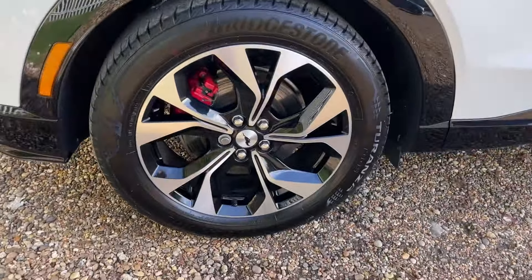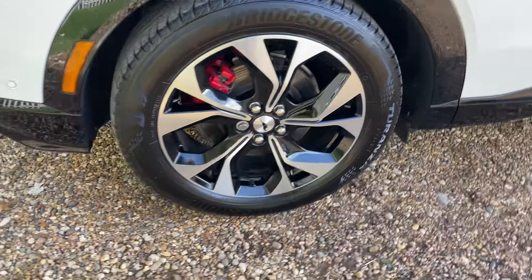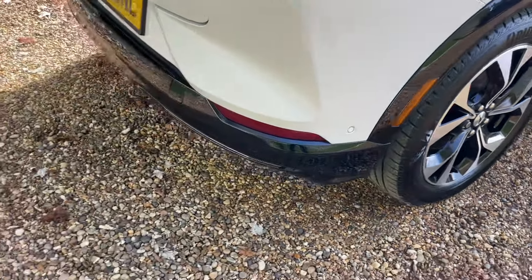Now at the offside rear — giving you a good look at the body condition there, which is immaculate. We also have the matching Bridgestone Turanza tyre here — she's got some great tyres.